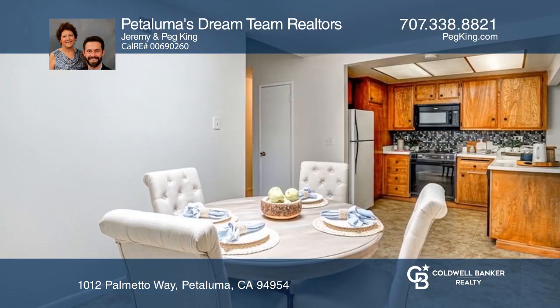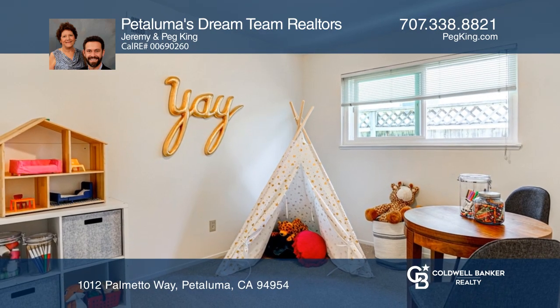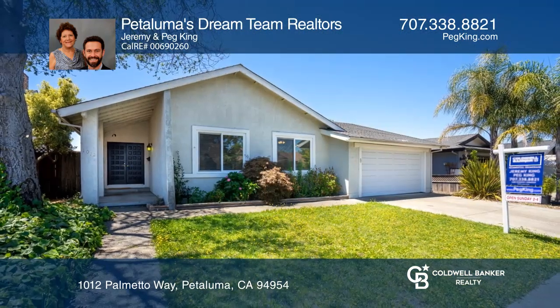A cozy family room features a fireplace, bar top seating to the kitchen, and a slider to the backyard, complete with a covered patio. All with a great location. Make it yours by calling Petaluma's Dream Team Realtors.